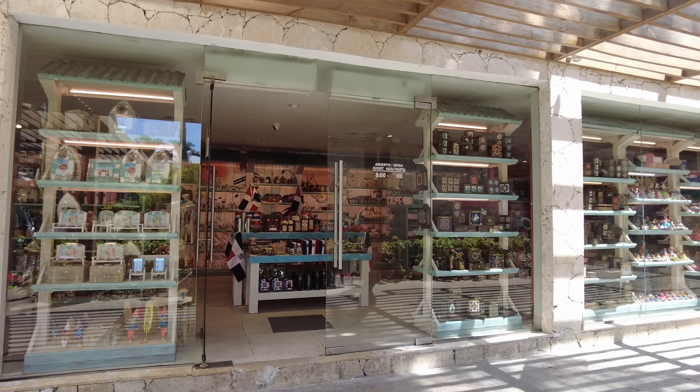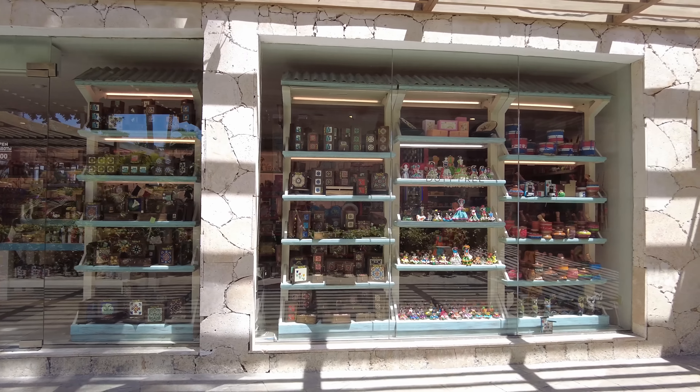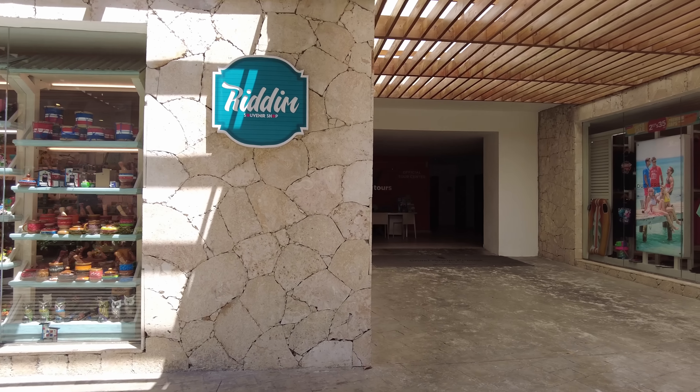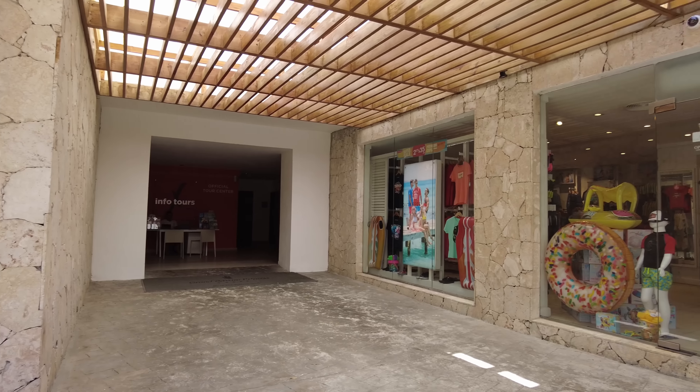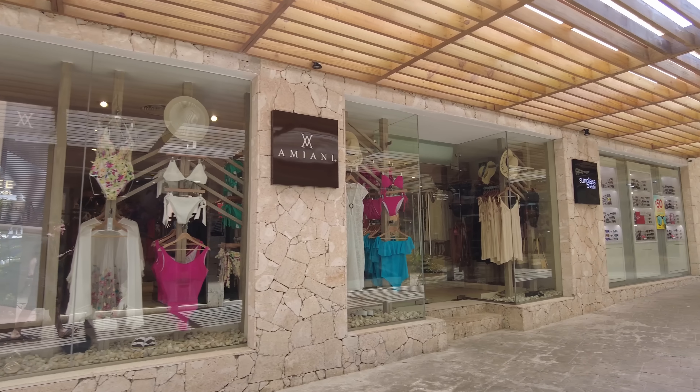I'll walk through this little shopping area where, if you want to buy $25 sunscreen or $12 Doritos, this would be the place. Definitely stock up on all that stuff before you come to any resort like this — it is rip-off city.